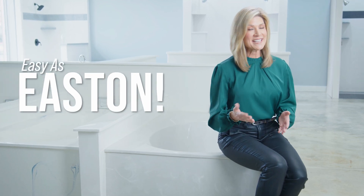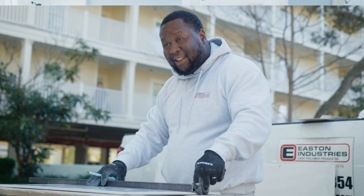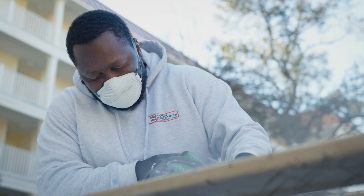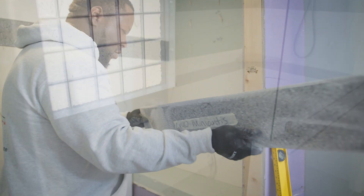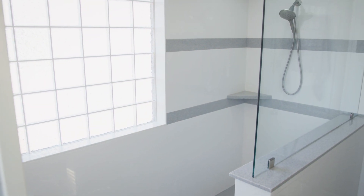Need a new bathtub or shower? It's as easy as Easton. Easton Industries has been replacing old bathtubs and showers on the Grand Strand for over 50 years. Their beautiful and durable cultured marble products are made right here in Myrtle Beach.